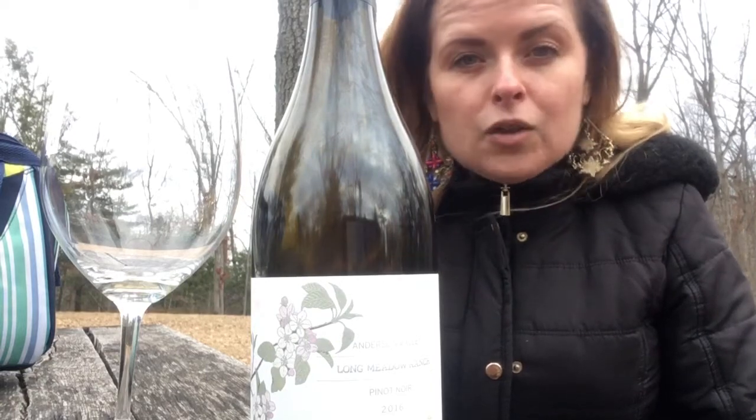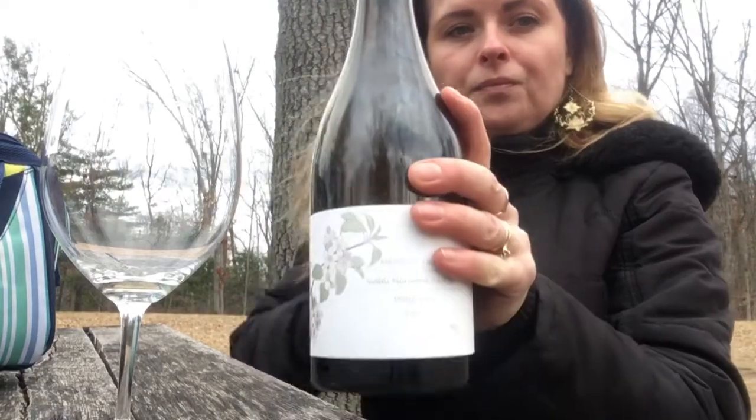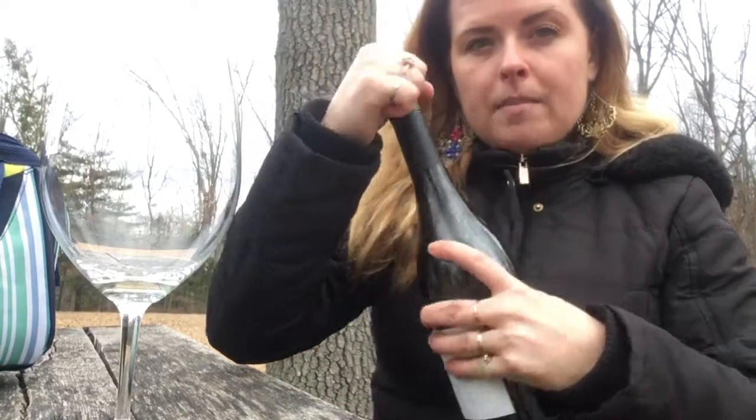But they don't drink right upon release — let that baby age. So here we go, let's try the Longmeadow Ranch.